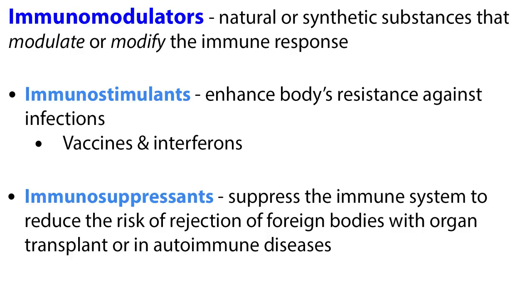Let's start with some definitions. Immunomodulators are natural or synthetic substances that modulate or modify the immune response. They help regulate or normalize the immune system by either stimulating or suppressing it. Immunostimulants, such as vaccines and interferons, enhance the body's resistance against infections. Immunosuppressive agents are drugs that suppress the immune system to reduce the risk of rejection of foreign bodies with organ transplant or in autoimmune diseases.